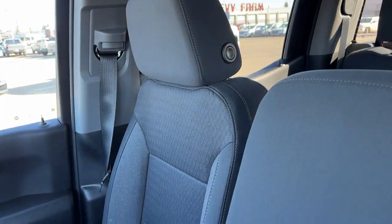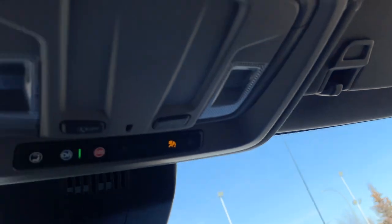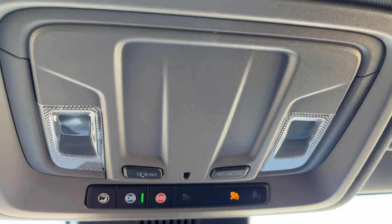The passenger seat is also finished in that same jet black cloth. Moving above the rearview mirror, we have our OnStar settings at the front, as well as our dome lights and dome lighting controls.